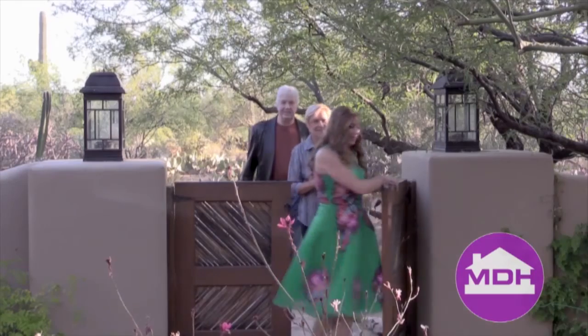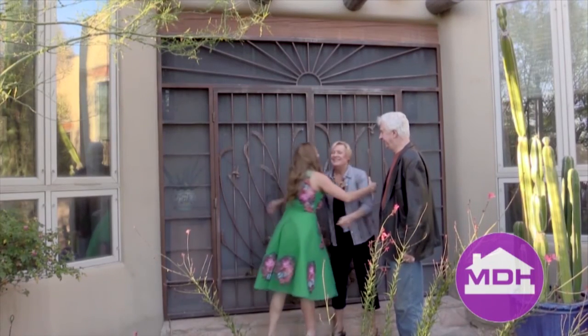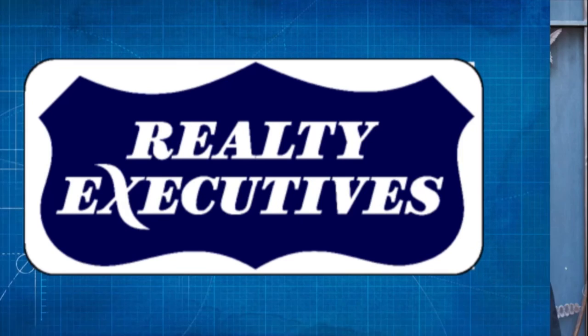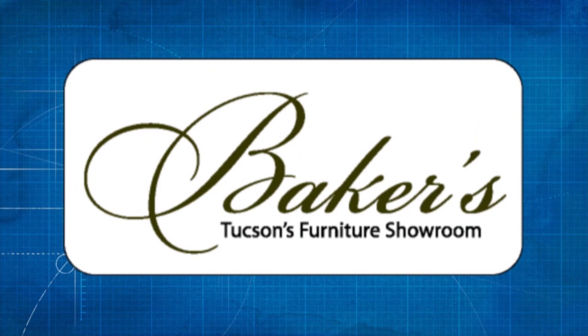Home is where the heart is. On My Dream Home, we help you find your dream home or turn your house into the home of your dreams. Learn about the properties, products, and services that will make that dream a reality. Start your Sunday morning off right with My Dream Home, sponsored in part by Realty Executives and Baker's Tucson's Furniture Showroom.